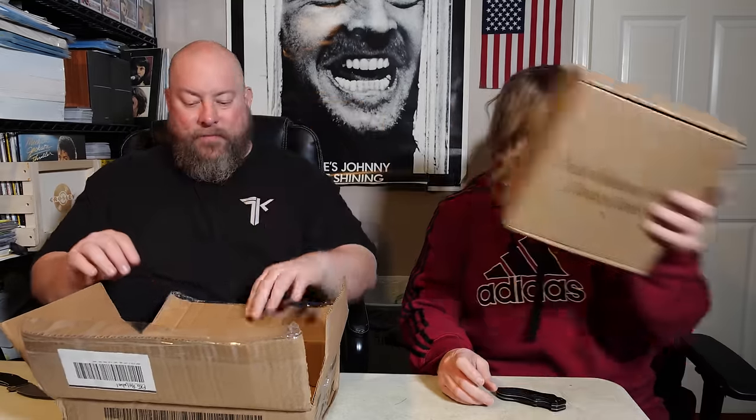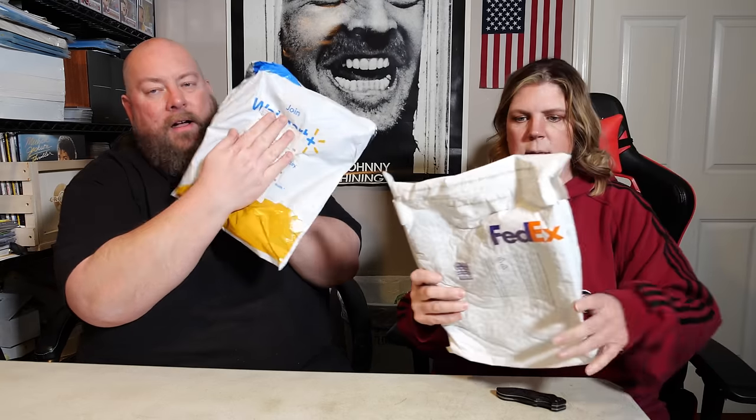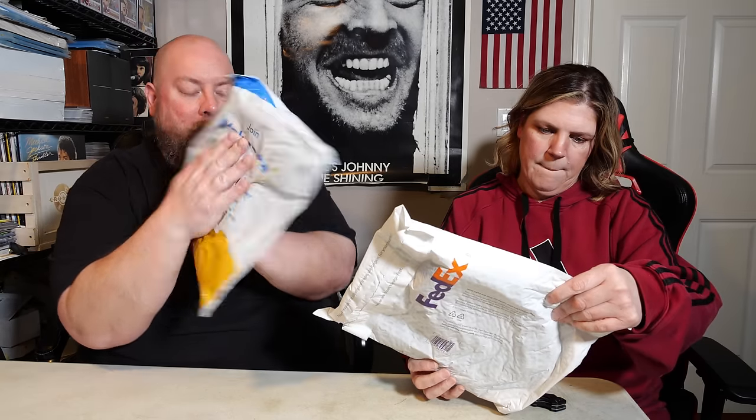Six-tier macaron tower display stand — still factory sealed. I know what a macaroon is, but I don't know what a macaron is. I've got one package here, this is actual Walmart — a FedEx Walmart MP returns poly bag. Walmart MP returns — majorly practical returns, maybe? I don't know.